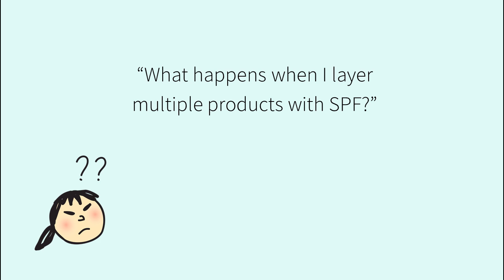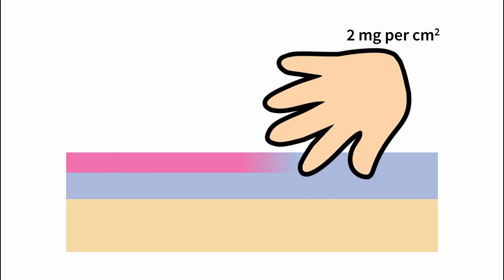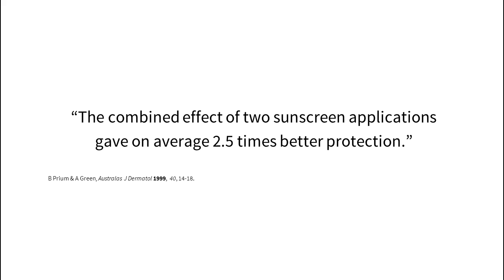What happens when I layer multiple products with SPF? Theoretically, if you're applying 2 milligrams per square centimeter and you can't fit much more than that on your face, the highest protection you can get is the SPF of your highest product, since any extra stuff you apply will wipe off. But on average people don't apply this much, so in general SPF will stack if you're putting more sunscreening ingredients on your face. In fact, a study found that applying two layers of sunscreen was a good way of getting more UV protection — two and a half times more.